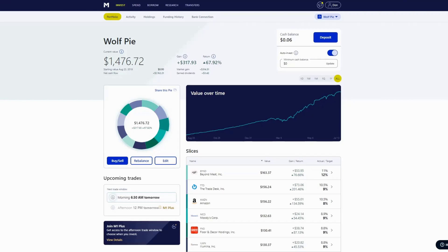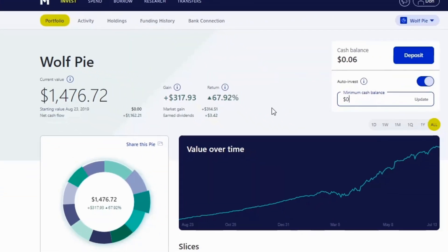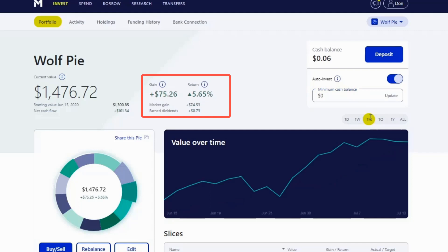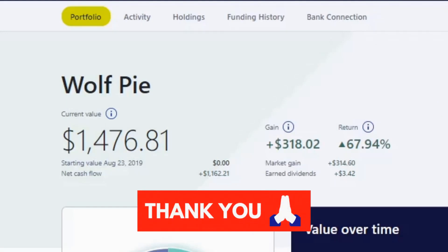Here's my M1 Finance portfolio. The total account balance is $1,476.72. I've got 11 positions, my cost basis is $1,170.61, for a total unrealized gain of 26.15%. My all-time return is 67.92%, my returns over the last month are 5.65%, and I started this portfolio back in August of 2019.